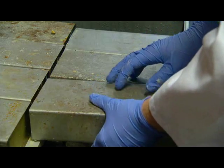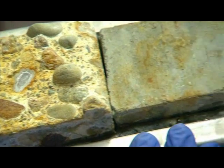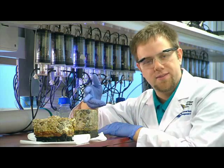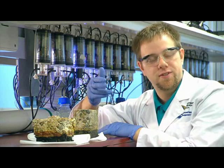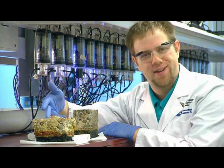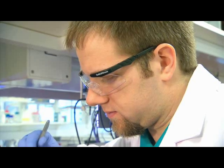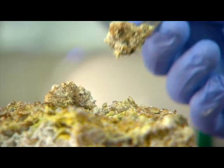We also create an atmosphere like a real waste system by controlling the temperature and humidity. This is a piece of concrete that has been exposed to a small amount of hydrogen sulfide, and this is a piece that's been exposed to a lot. The cement becomes soft and foamy, which can cause potential problems like leaks.